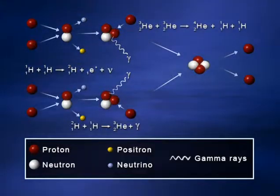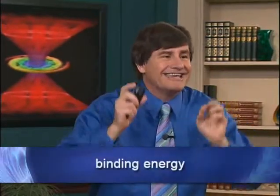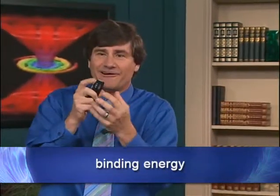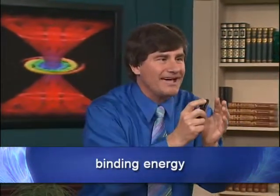It turns out that the helium nucleus is more tightly bound and thus less massive than the four protons of which it consisted. Binding energy is released — the actual energy that goes into binding those subatomic particles gets released. The total mass of the final product is less than the mass of the initial things that went into making it. That mass difference, through Einstein's E equals MC squared, is the energy that we see — the energy emitted by the sun and other stars.